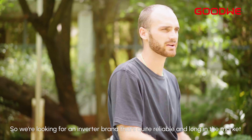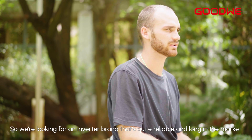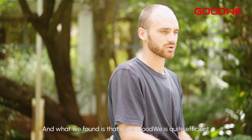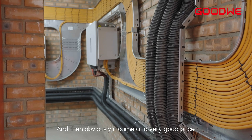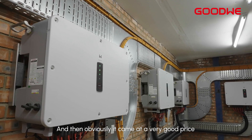So we were looking for an inverter brand that's quite reliable and long in the market, and what we found is that it could be quite efficient, and then obviously it came at a very good price.